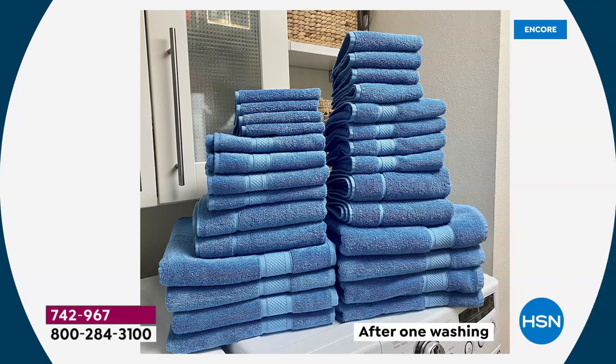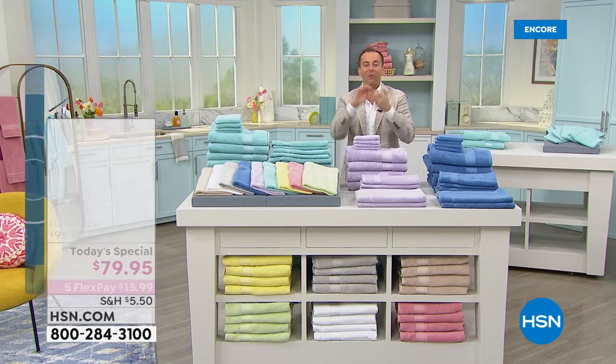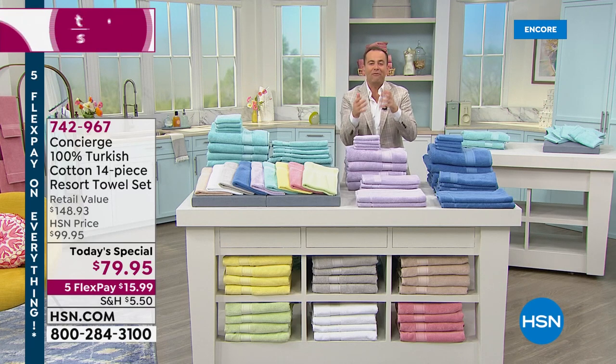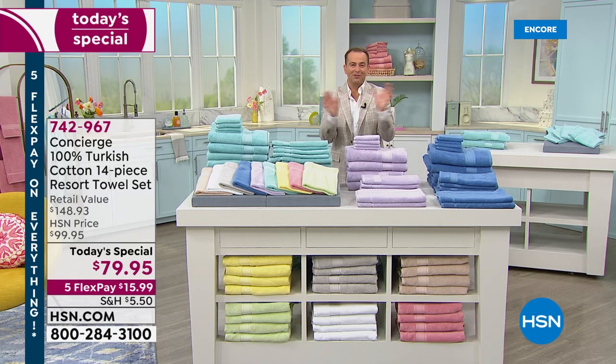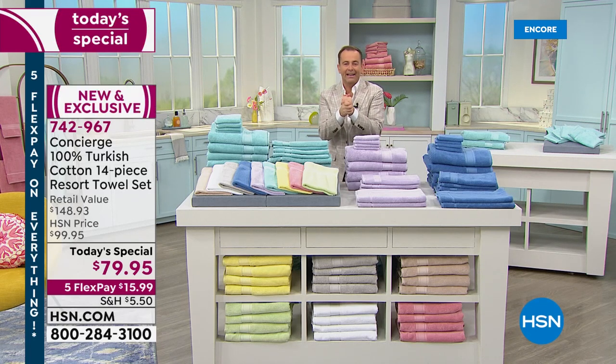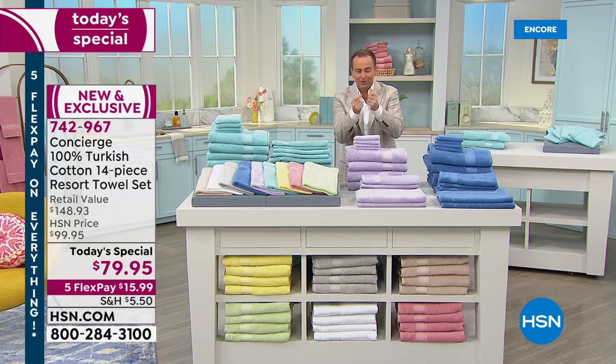It's a tower of towels. You're getting four bath towels, four hand towels, four washcloths, and two bath mats. If money were no object and you said you'd buy the best of everything, you'd buy Turkish cotton because they are regarded as the best — there's nothing softer, nothing more beautiful, nothing more absorbent, nothing more quick drying.